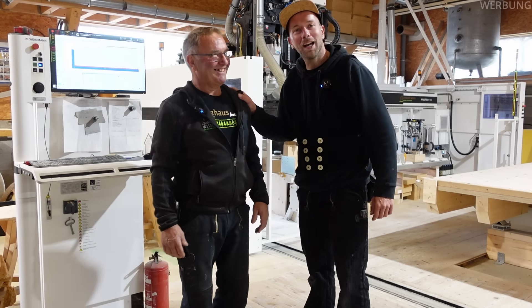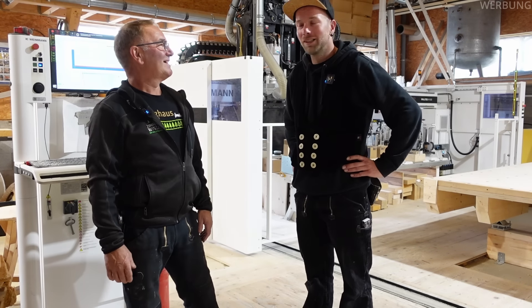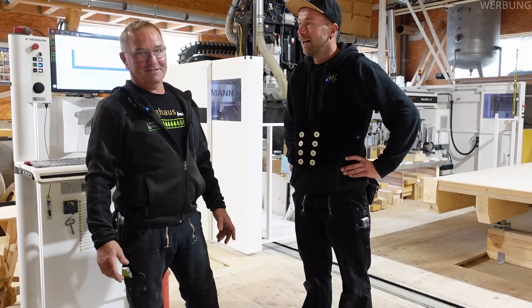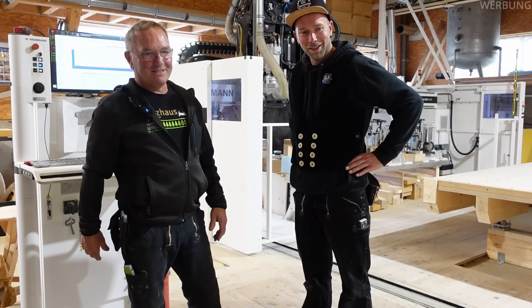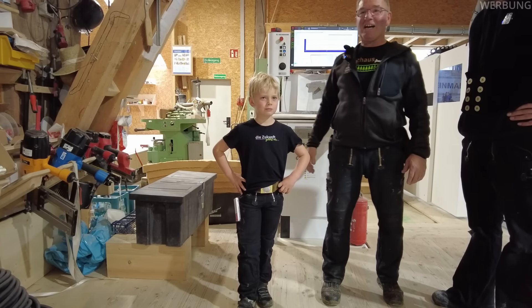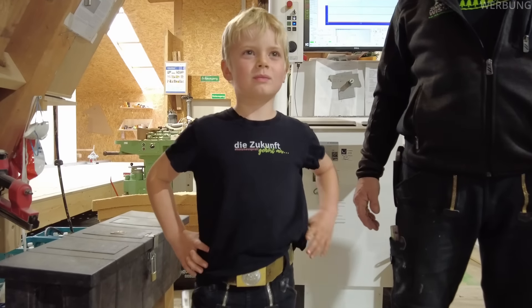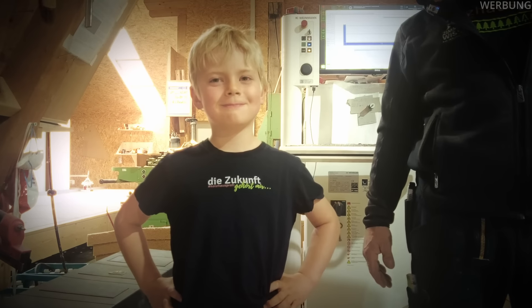Dass der Julius bis 80 arbeiten soll, war natürlich ein Spaß. Denn wenn sich einer einen Ruhestand verdient hat, dann so ein Zimmermann, der wirklich bis zu seiner Rente auf dem Bau geschafft hat. Aber Julius hat sich ja schon um Nachwuchs gekümmert – Benno, das ist sein Enkel und Lehrling Nummer 35. Es ist wichtig, dass es weitergeht. Benno, sag mal Hallo.